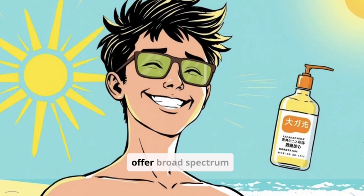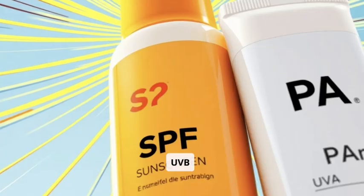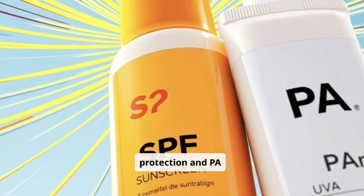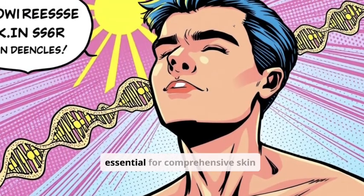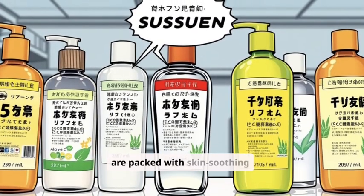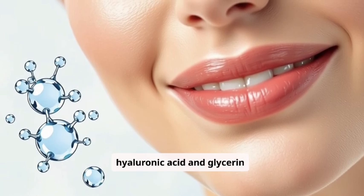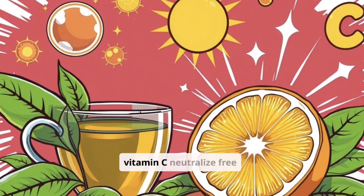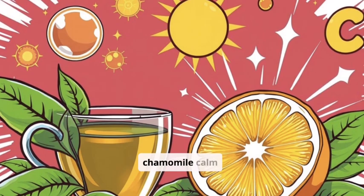Japanese sunscreens offer broad-spectrum protection, meaning they shield you from both UVA and UVB rays. Look for SPF ratings for UVB protection and PA ratings for UVA protection. This dual action is essential for comprehensive skin defense. Many Japanese sunscreens are also packed with skin-soothing ingredients: hydrating components like hyaluronic acid and glycerin keep your skin moisturized, antioxidants like green tea extract and vitamin C neutralize free radicals, while soothing agents like aloe vera and chamomile calm sensitive skin.